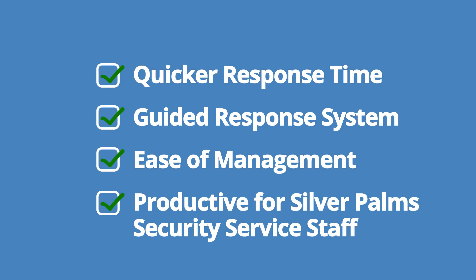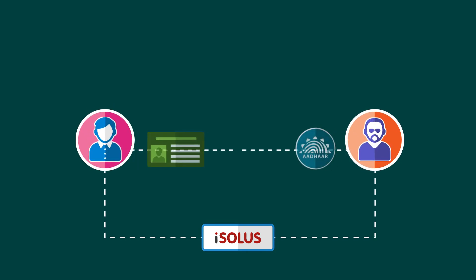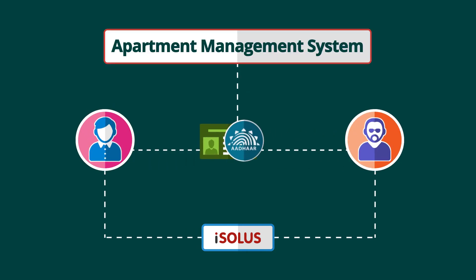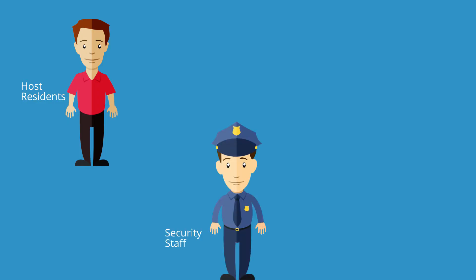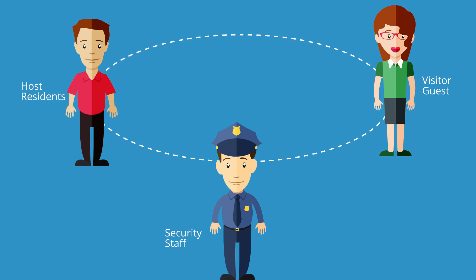Isolis enrolls all the residents, visitors, and vehicles on a common database using their IDs and Aadhaar biometrics, then links it to a centralized cloud-based apartment management system with a workflow-based automated approval system.